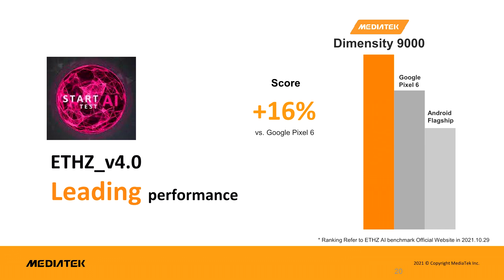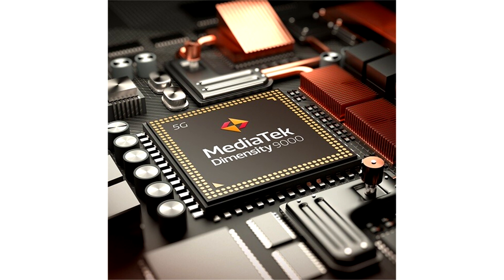ARM claims a performance improvement of around 20% compared to the older Mali-G78 GPU core, so it's unlikely that the Dimensity 9000 will offer the fastest mobile GPU in the market for long, but MediaTek claims it's 35% faster than other Android flagship phones currently in the market, without going into any details.